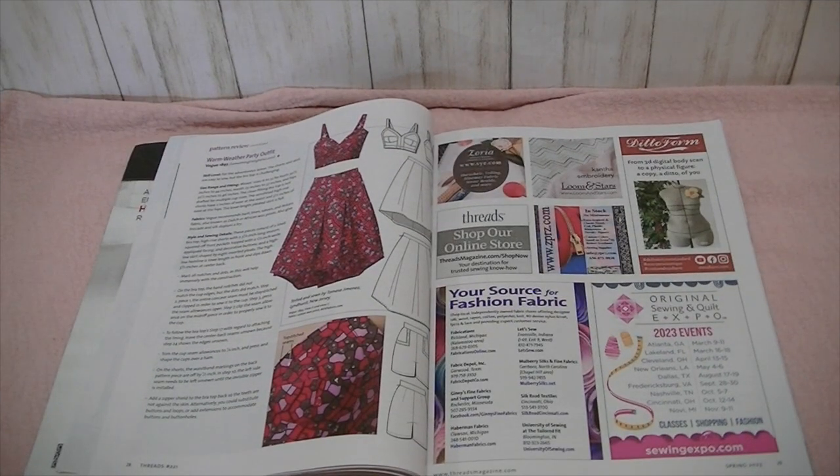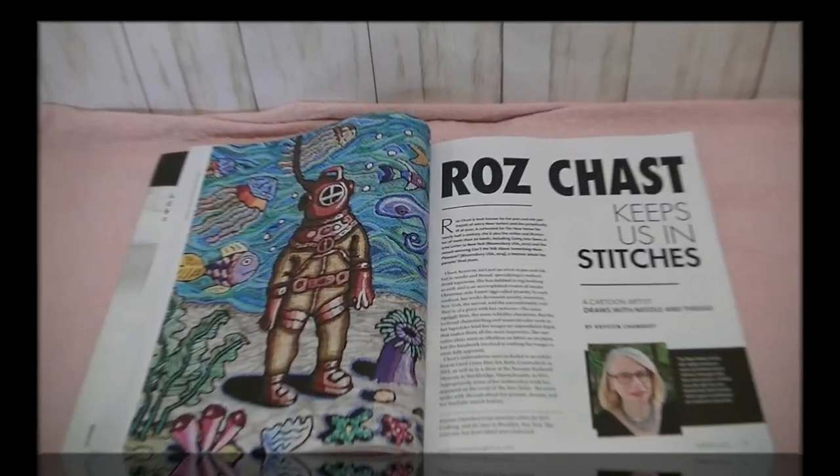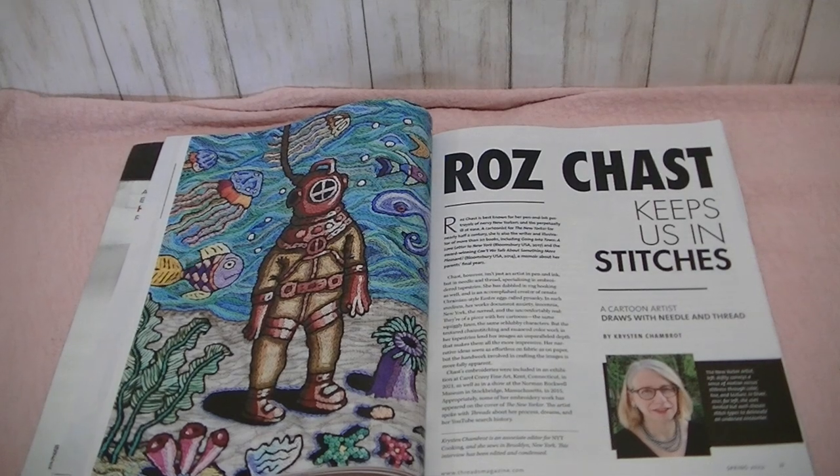And then Vogue 1893, and the Go-To Pleated Knit Tank Top by Itch to Stitch — the Sentosa Tank. And then there's an article about cartoon artist Roz Chast, who draws with needle and thread.